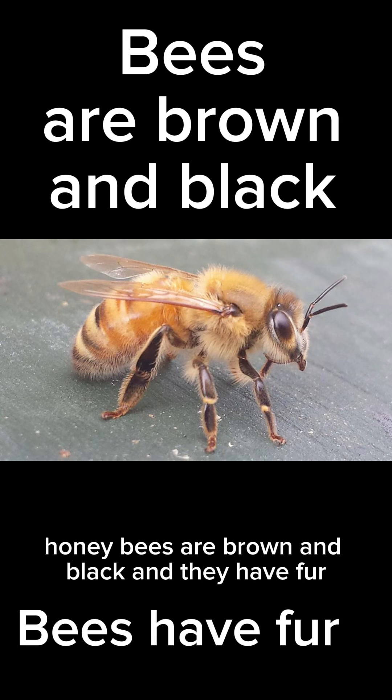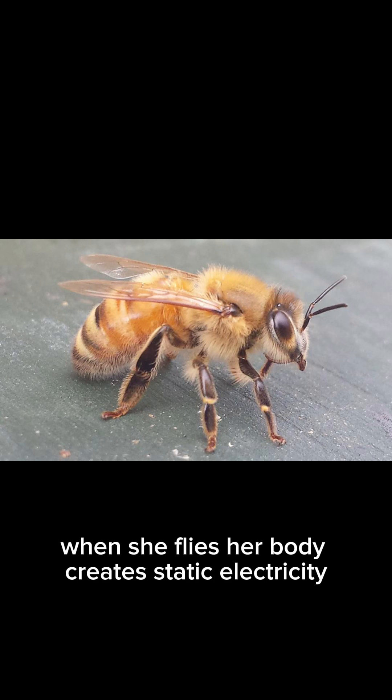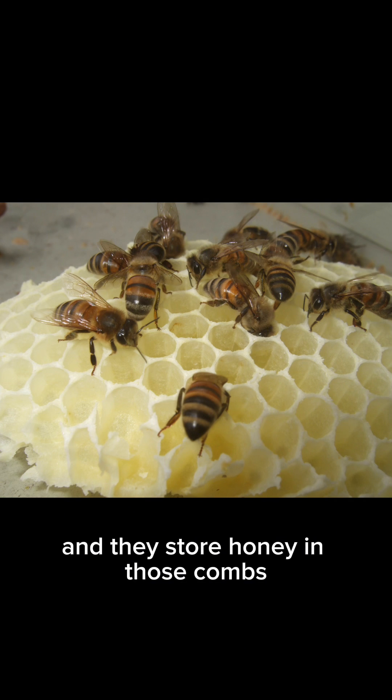Honey bees are brown and black and they have fur, which helps them when they collect pollen from flowers. When she flies, her body creates static electricity. Honey bees make honeycomb and they store honey in those combs.